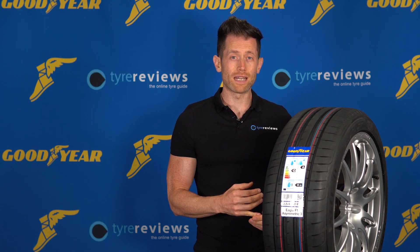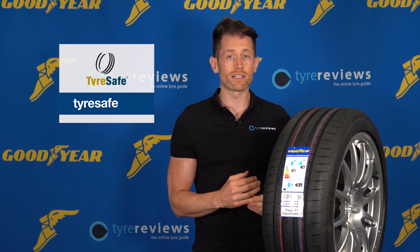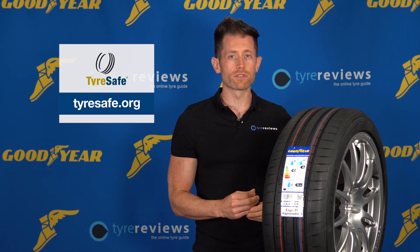If you want any more information on tyre labels or tyre safety, it's worth checking out the TyreSafe website, tyresafe.org, which Goodyear are a proud supporter of.